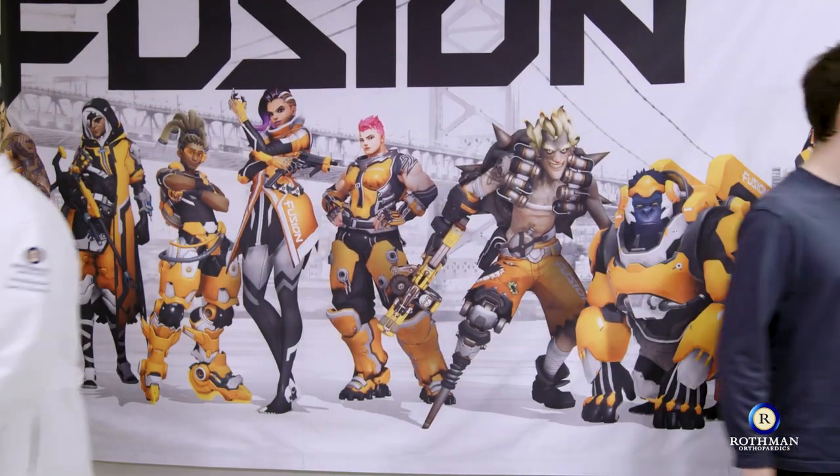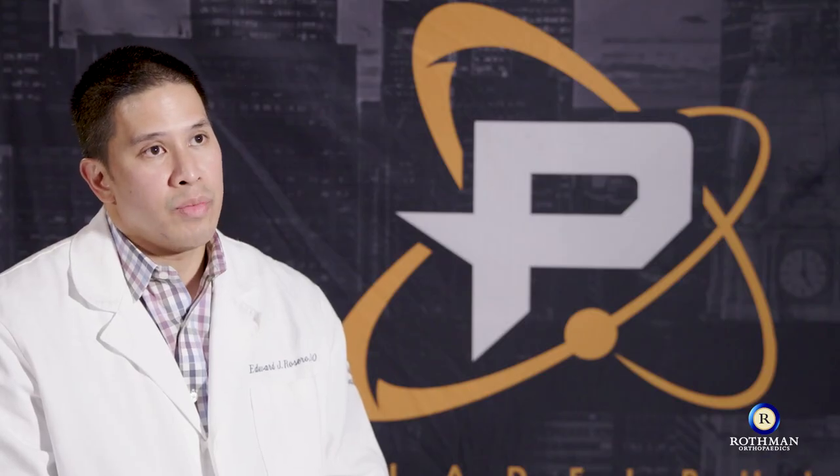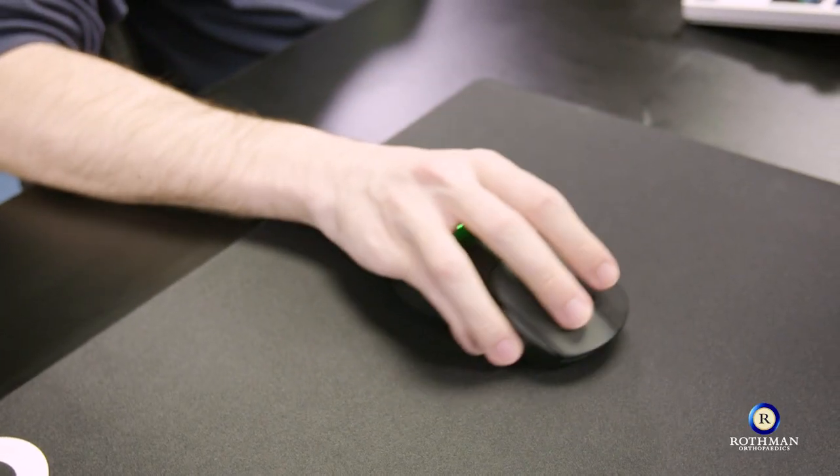Thanks for everything today, Doc. It was really helpful. It was a pleasure. We from Rothman Orthopedics want to wish you luck the rest of the season. Thank you. Take care. Boombox actually had pretty good posture overall — pretty good chair positioning, so that's one thing I'm glad to see. Overall, what they have to remember is they're athletes. Like any athlete, you need to keep your body in tip-top shape. If your body's not in tip-top shape, it's not going to perform as well as it should.